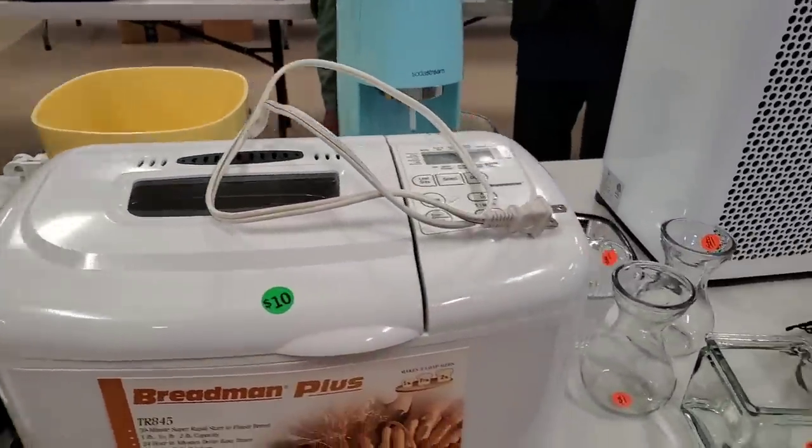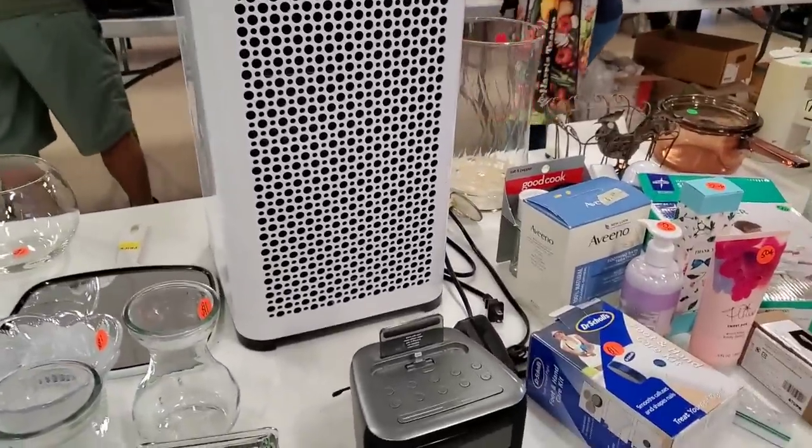I thought about this bread maker, but I only brought so much money with me today.